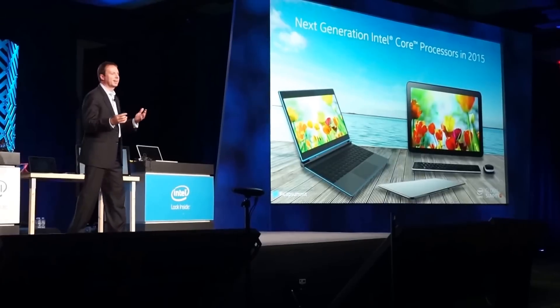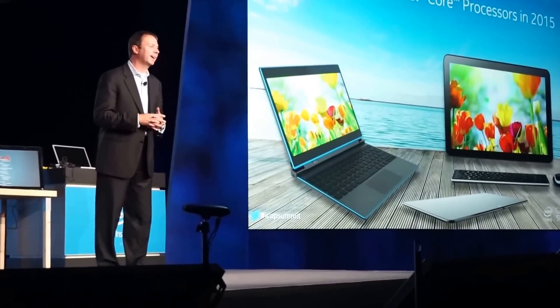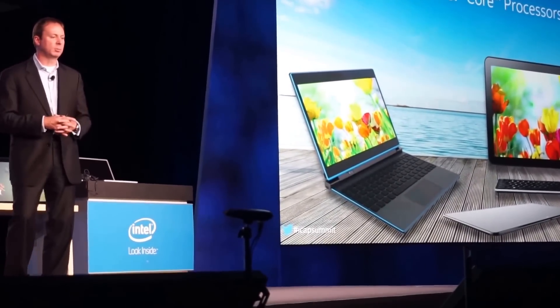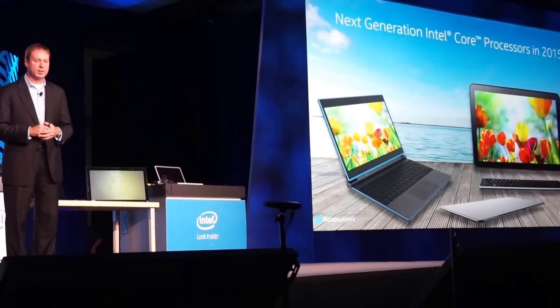The next tick in our Tick-Tock model that we've talked about is codenamed Skylight. It's on track for the second half of 2015. In the value space, where you're seeing Chrome in education and the Windows Bing SKUs, we have a new product called Braswell. That's on track as well for next year.